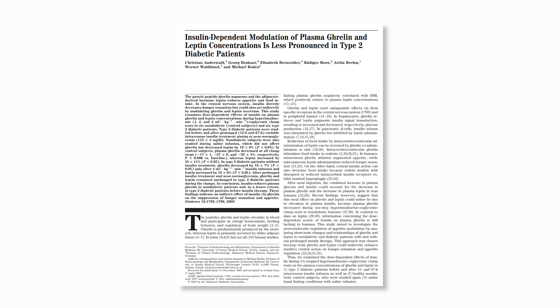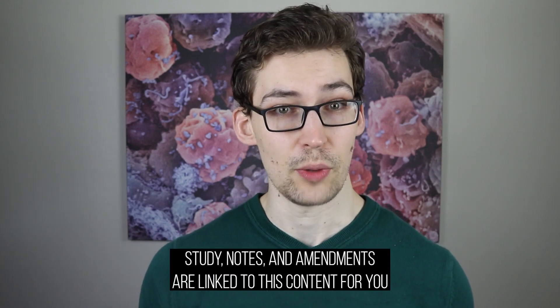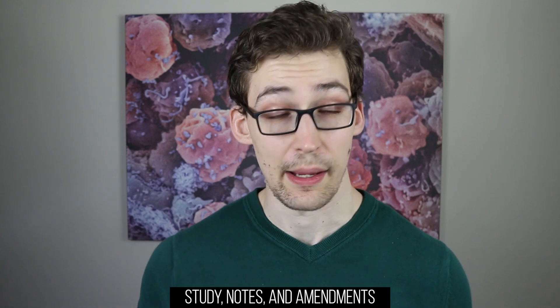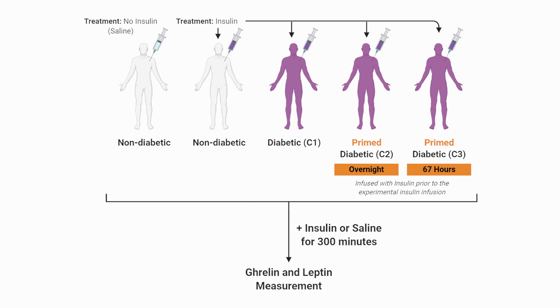This information is provided by a study that I'll have linked, as well as my notes and amendments after this content's publishing. The researchers recruited four men and two women that were diabetic and another four men and two women that were non-diabetic, and these individuals had insulin administered to their bloodstream by infusion.